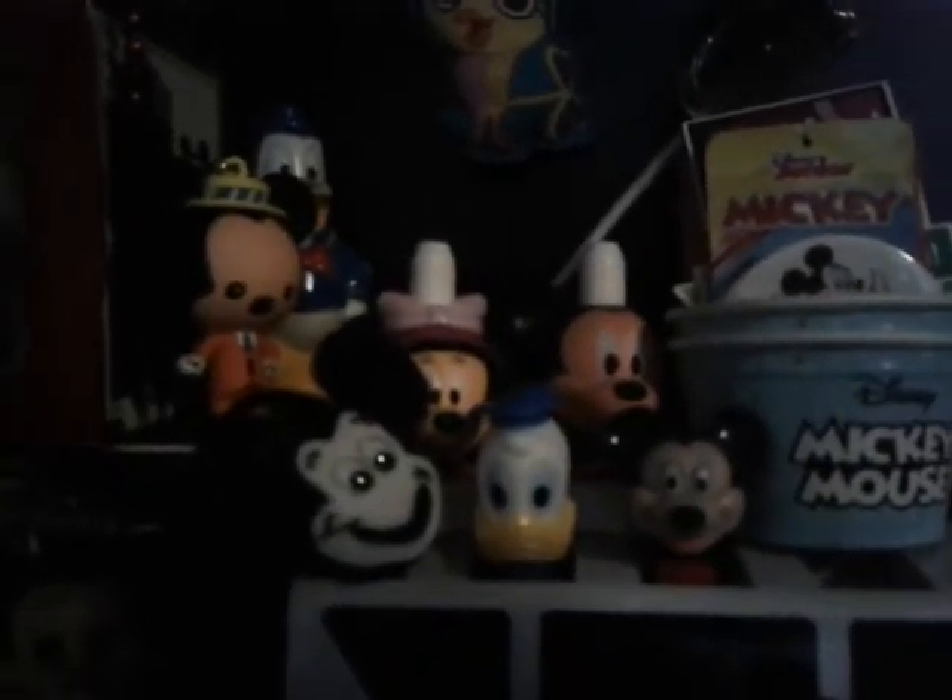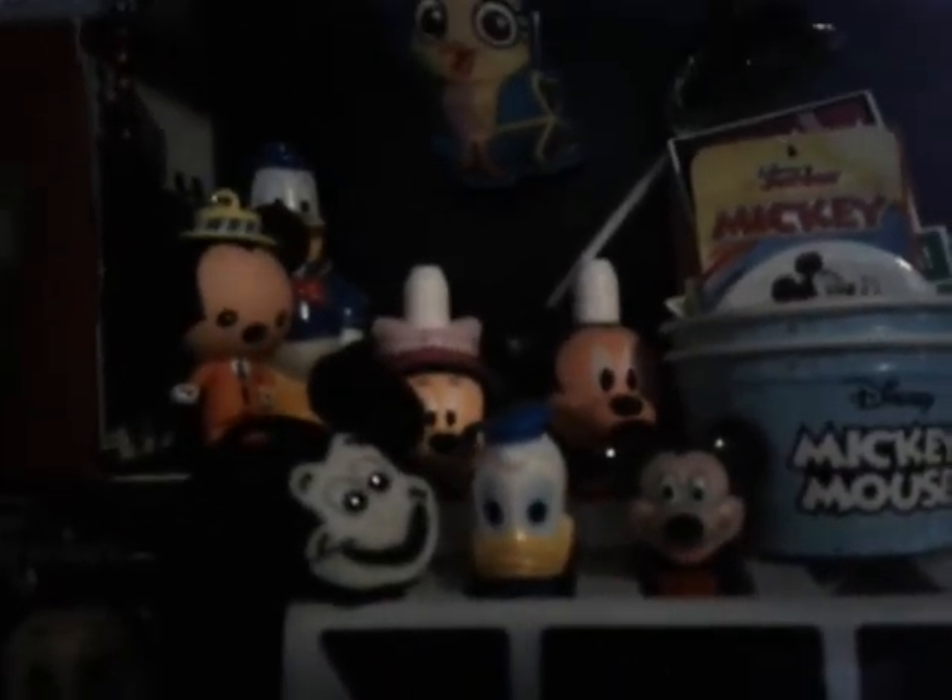Along with that, we have these cup things from Juicy Juice — I just buy them because they're cool. There's also a silver Mickey over there, and there's this Goofy Roadsters bottle that was made like two years ago.